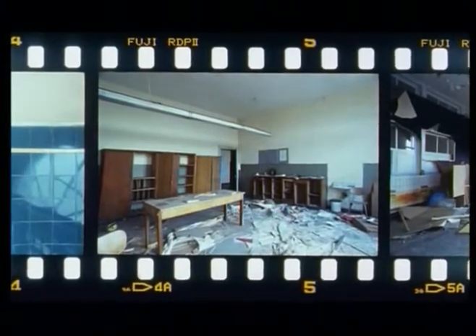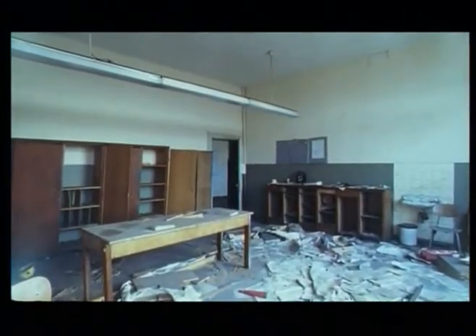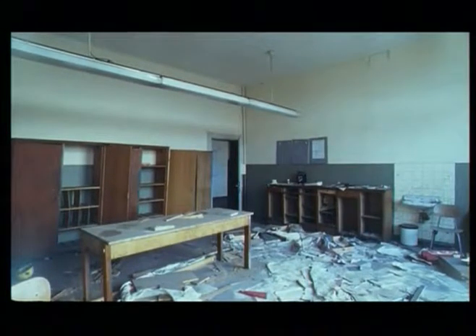In my work, the abandoned place was first a playground, then a photographic subject, and finally a space, an artist's studio.